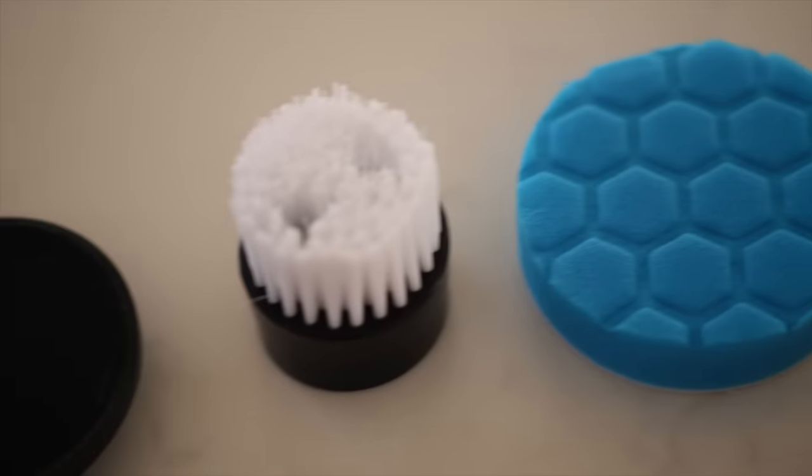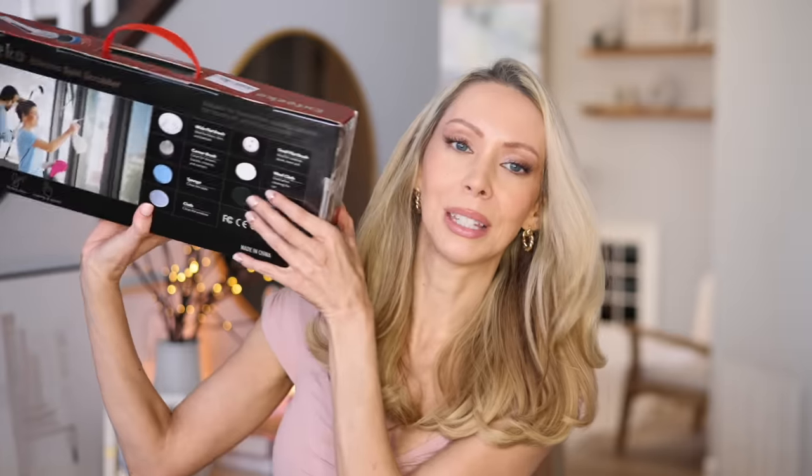I can clean all those difficult, hard-to-reach areas in my home like my shower, my bathtub, and my car, which is filthy right now. It has a wool cloth specifically for your car and all these other specialty attachments depending on what you want to clean.